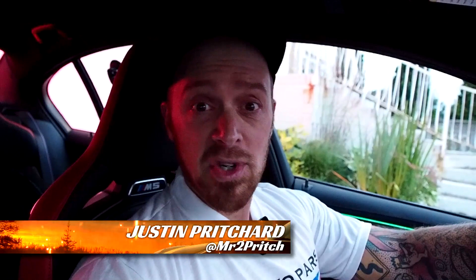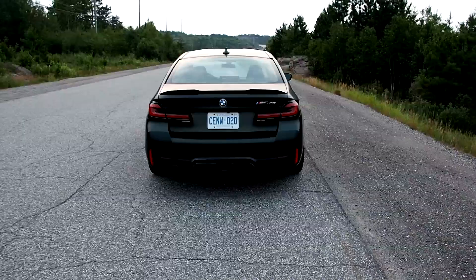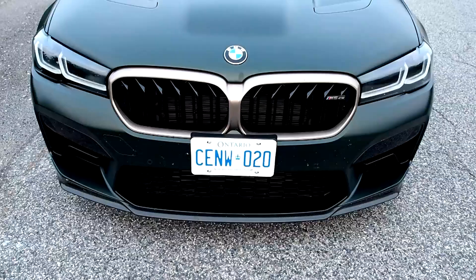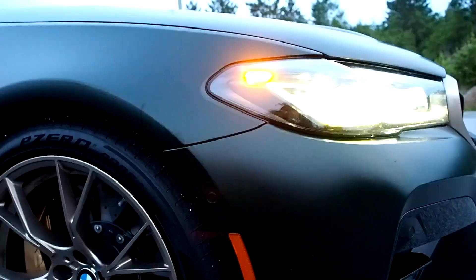Good morning. It's just before 6, hopefully nobody was awake right there. I'm Justin Pritchard. This is the BMW M5 CS. I've been driving this now for about a week — three assignments, three video features, and I've learned a lot about this car. Now it's time to bring it back to its rightful owners. Sometimes when you're driving a special car like this, you've got to get up really early to bring it back. I'm going to share everything I've learned about this car in this fairly long video with you.